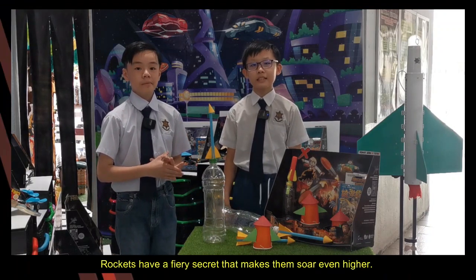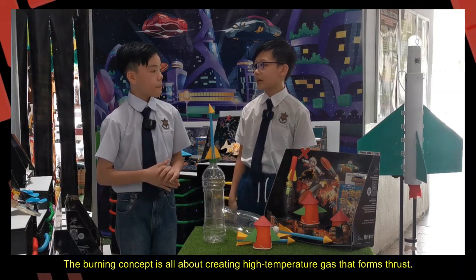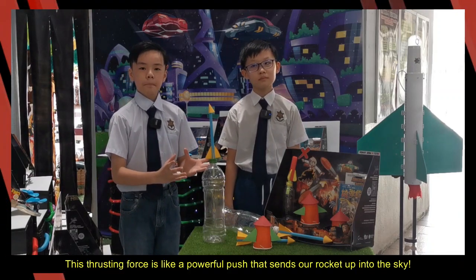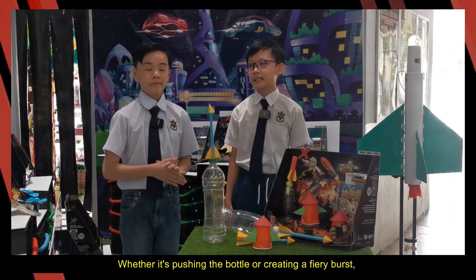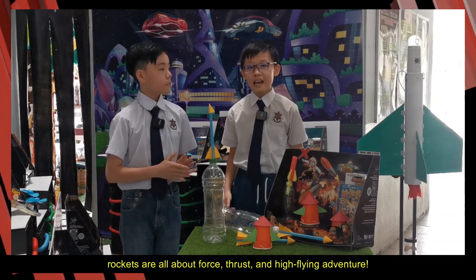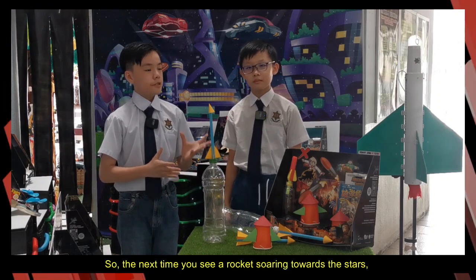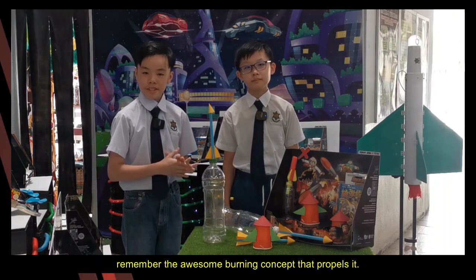Rockets have a fiery trigger that makes them soar even higher. The burning concept is all about creating high-temperature gas that forms thrust. This crossing force is like the powerful push that sends our rocket up into the sky. Whether it's pushing the bottle or creating a fiery burst, rockets are all about force, thrust, and high-flying adventure. So the next time you see a rocket soaring to the stars, remember the awesome burning concept that propels it.